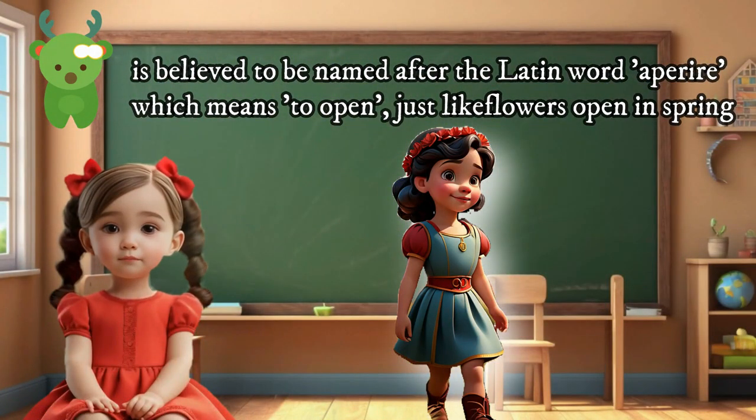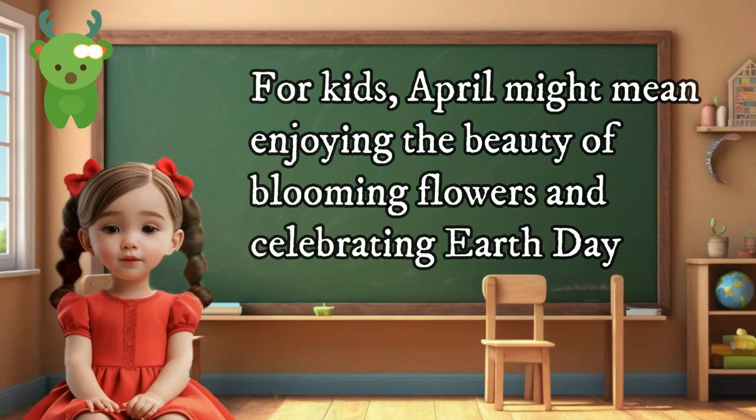April is believed to be named after the Latin word "aperire," which means to open, just like flowers open in spring. For kids, April might mean enjoying the beauty of blooming flowers and celebrating Earth Day.